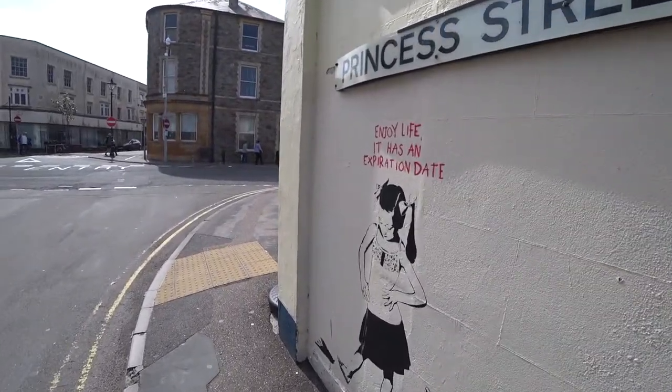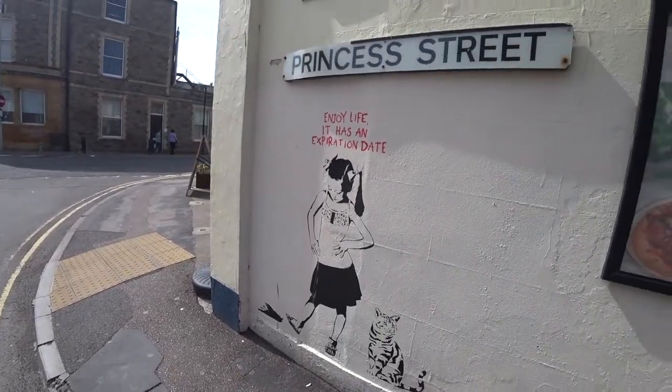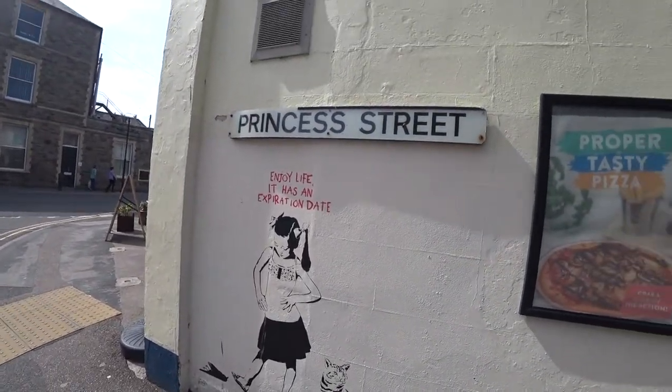Enjoy life — it has an expiration date. Princess Street. Nice little Princess Street tour.